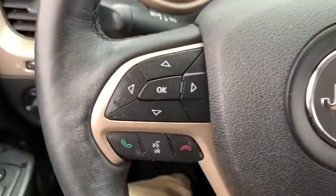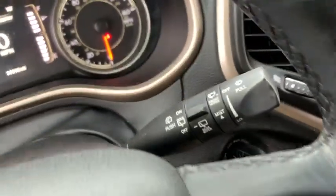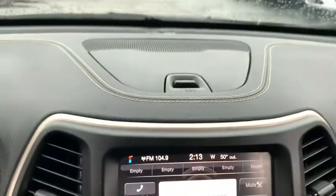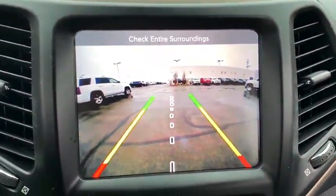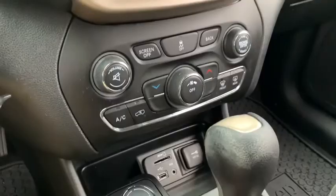Traction control, dual airbags, power steering, four-wheel disc brakes, power windows, electronic stability control, rear window defroster, compass, trip computer, fog lights, remote keyless entry, tachometer.